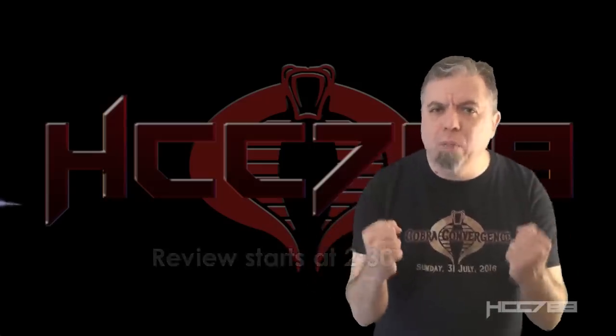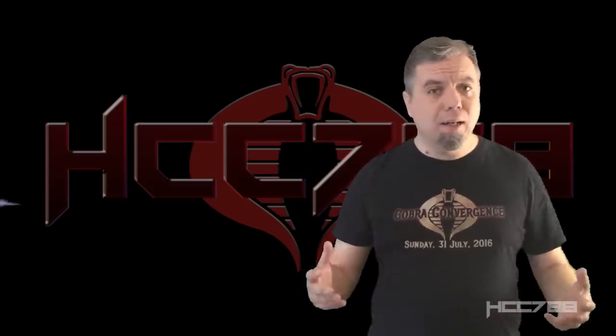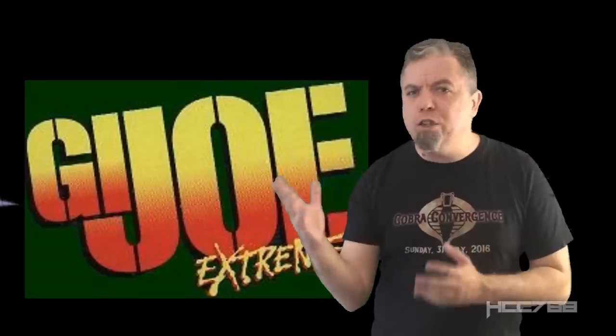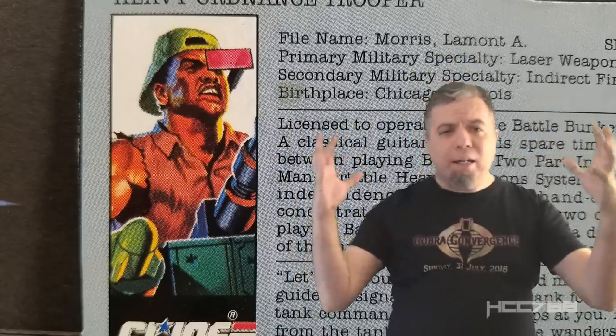Heavy Duty was like an extreme version of Roadblock. He was released in the 90s, and in the 90s everything had to be extreme — sports, comic books, even GI Joe was extreme.